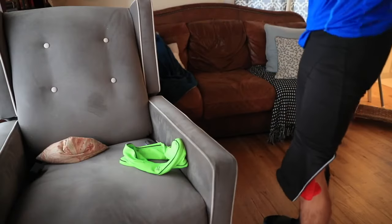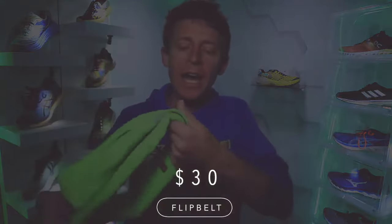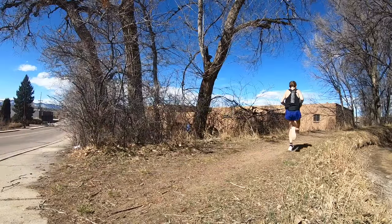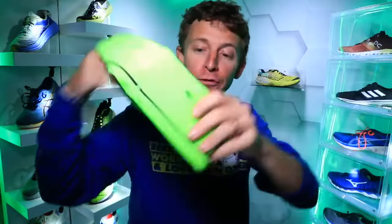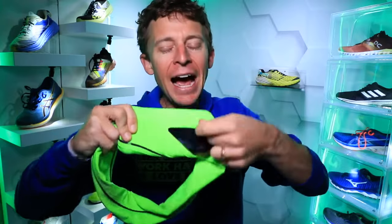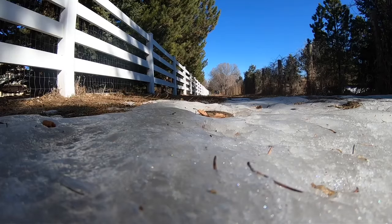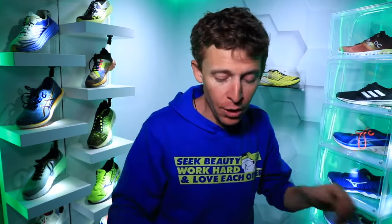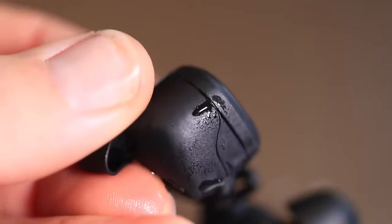Moving on to the Flip Belt — my go-to band for running. I also own a Nathan and a CompressSport belt, but I prefer the Flip Belt the most. The phone is actually in there right now — you can see it, it just slides right out. I think the Flip Belt does the best job of preventing the phone from bouncing when you're running. It doesn't necessarily keep the phone sweat-free, so your phone will get a little sweaty especially if you're running faster or in the summertime — keep that in mind.